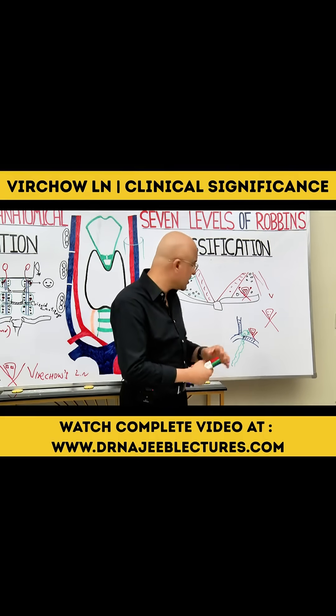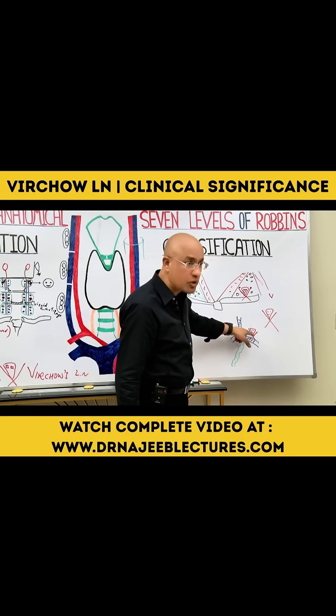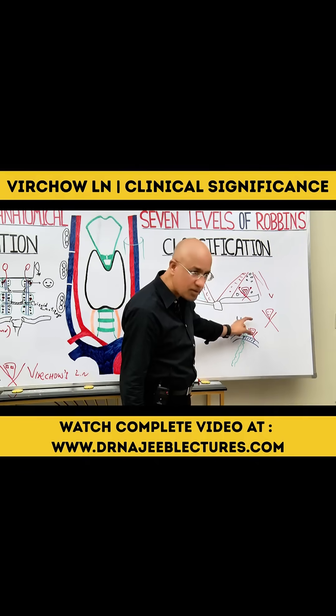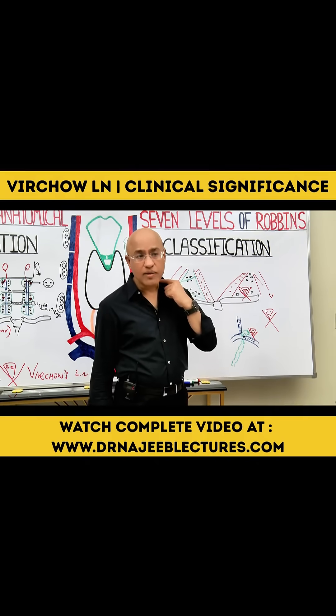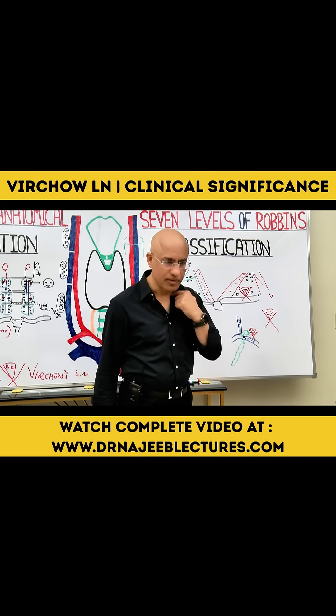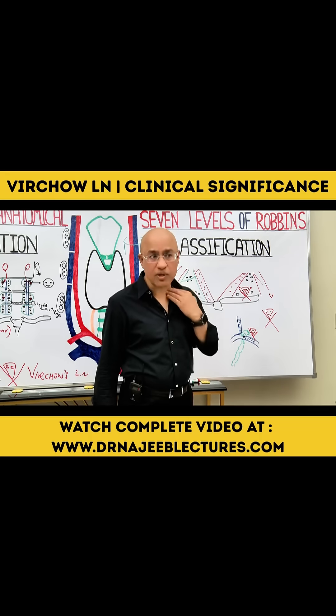When Virchow's lymph node is enlarged due to metastasis, it is usually large, painless, non-tender, firm or hard, and fixed in the supraclavicular area on the left side.